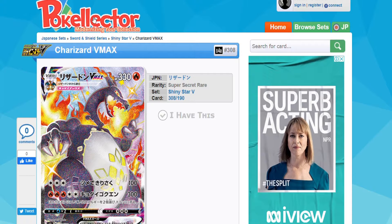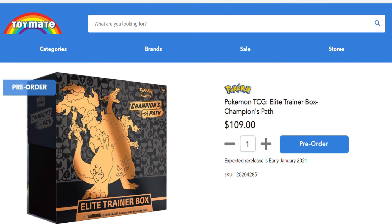The second lot of news: Champion's Path has been selling out very, very quickly — supply and demand, not enough supply. What has happened is there's going to be another release in January 2021. I'm on an Australian website right now called Toymate and they are accepting pre-orders for early January 2021, so if anyone missed their chance on the first run they're doing a second release of Champion's Path.